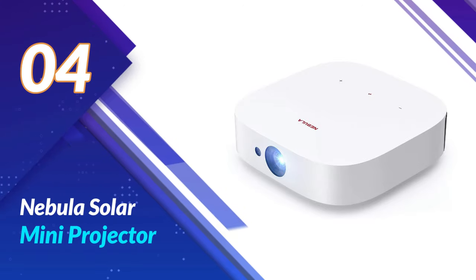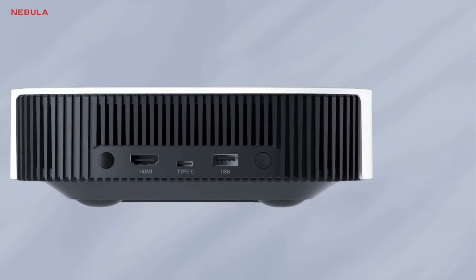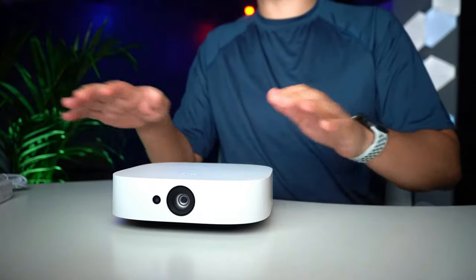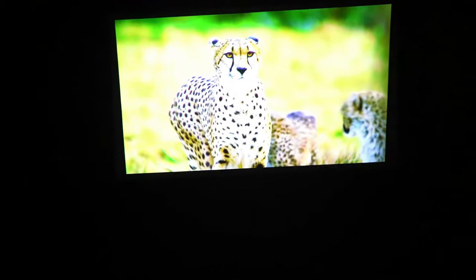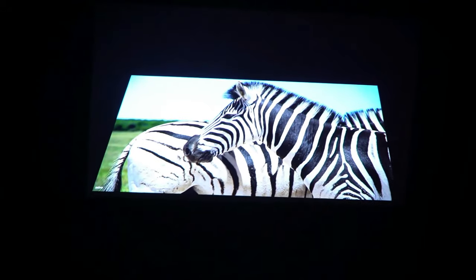Number 4: Nebula Solar Mini Projector. Look at this sleek and compact design — the Nebula Solar Mini is not just a projector, it's a statement piece. It boasts 1080p HD resolution, delivering crystal clear images whether you're watching your favorite movie or playing the latest video game. And here's the game-changing part: it's solar-powered. Imagine enjoying your favorite content outdoors without worrying about battery life — the built-in solar panel ensures the Nebula Solar Mini stays charged, giving you hours of entertainment under the sun.